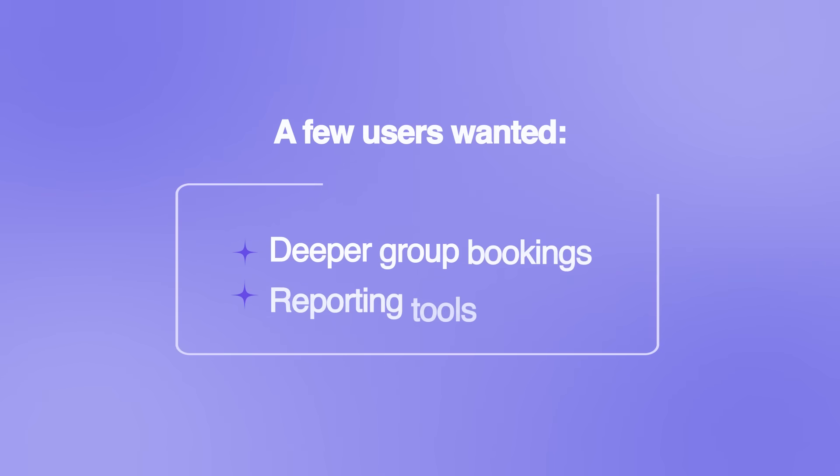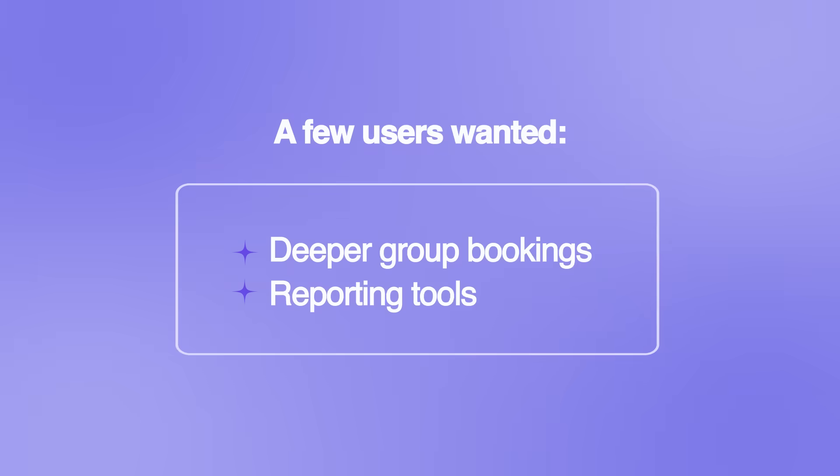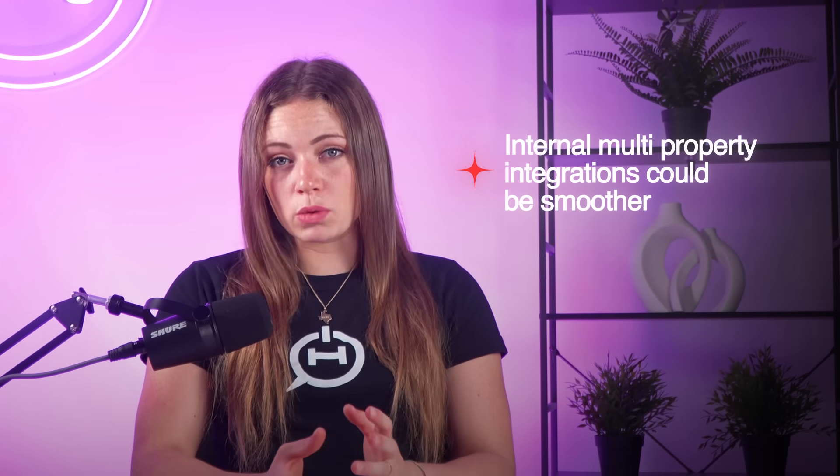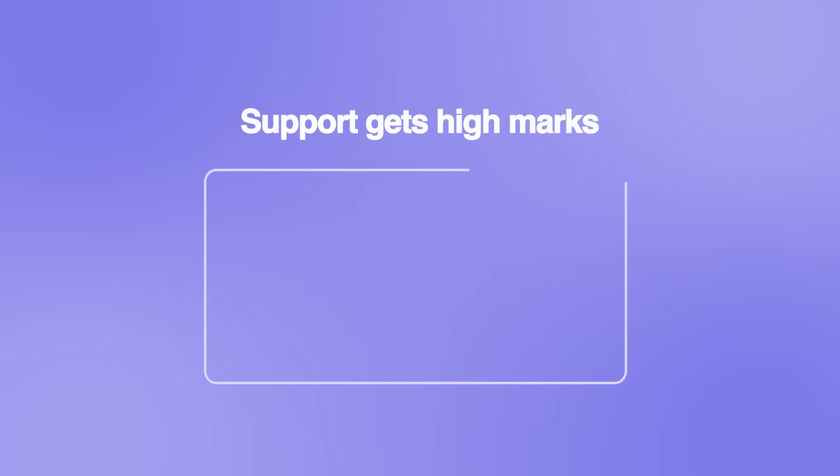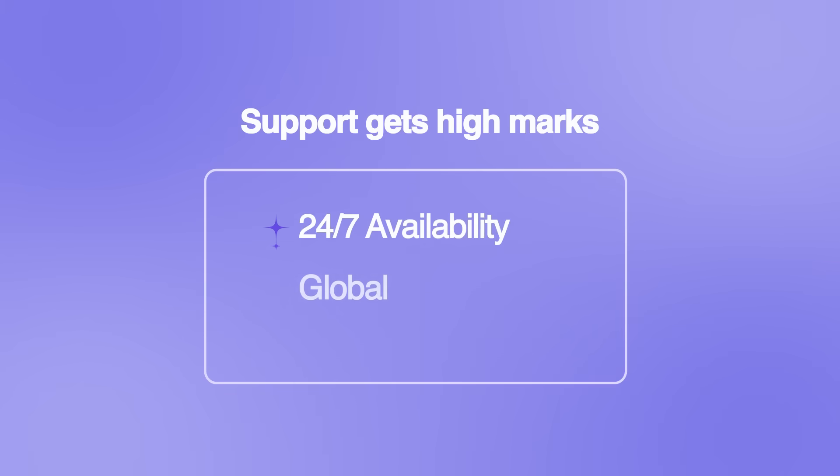On value, hoteliers feel like they're getting a lot for the price. The platform structure means fewer vendor contracts, and the reporting tools deliver real-time insights without extra costs. Integrations are another strong point, especially with OTAs and popular tools. Some flag that multi-property integrations could be smoother, but the open API gives teams a lot of flexibility. Finally, support gets high marks — 24/7 availability, global coverage, and a team that knows hospitality. CloudBeds is one of the first companies to receive Hotel Tech Report's Level 4 Global Support Certification, and for good reason.